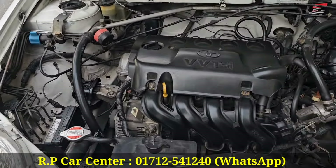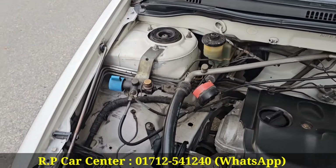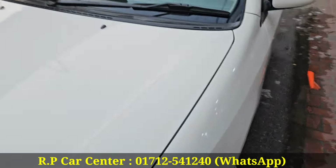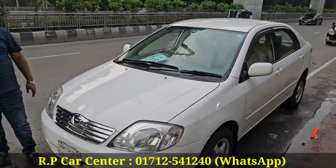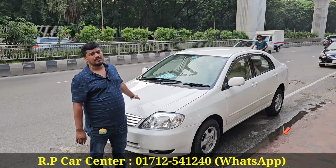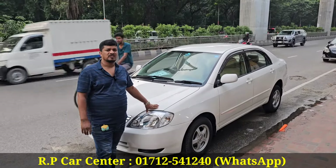The engine was fresh. Yes, it was 100% original. It's not a hitting issue, no accident history. The model was 2002. And the price is 1,500,000 at 6,000.